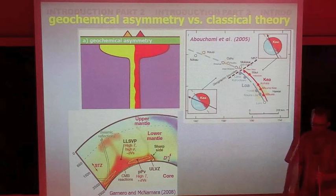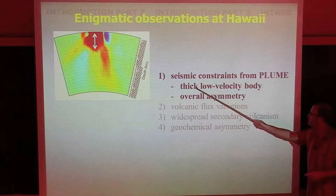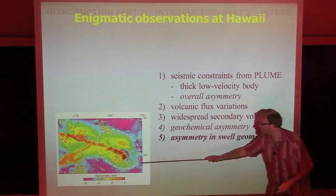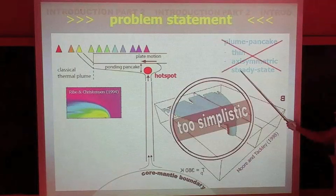To wrap up these observations, which do not comply with the most classical version of plume theory: we've discussed the seismic constraints — mostly the thick low-velocity body and overall asymmetry — then the enigmatic volcanic flux variations, the widespread secondary volcanism, the asymmetry in geochemistry, and the asymmetry in the geometry of the swell. The plume pancake is probably not symmetric, not thin, and perhaps not steady-state. The most classical version of plume theory is perhaps too simplistic.